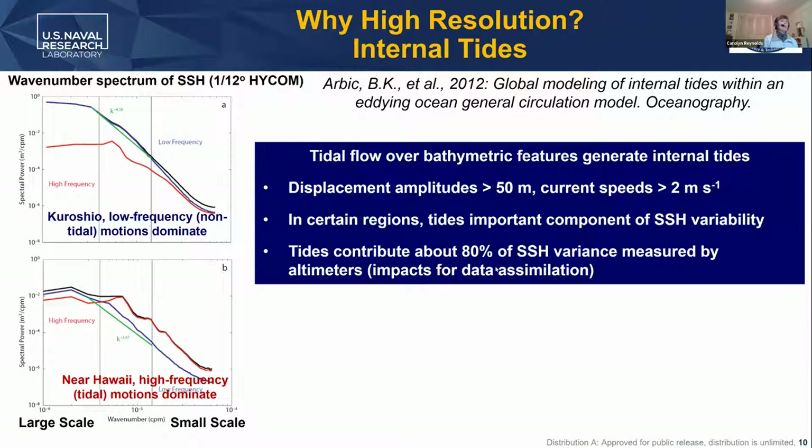Depending on where you are, those internal tides can be very important. This shows results from Arbic looking at wavenumber spectra from large scale to small scale in two regions: on top, the Kuroshio, where low-frequency non-tidal motions dominate, and at the bottom, near Hawaii, where high-frequency tidal motions dominate. Arbic points out that the variance you see in sea surface height can be dominated by tides in some regions. This is an important consideration for data assimilation — when using altimeter information to initialize your ocean model, you have to deal with these tides by either filtering them out or explicitly assimilating them.